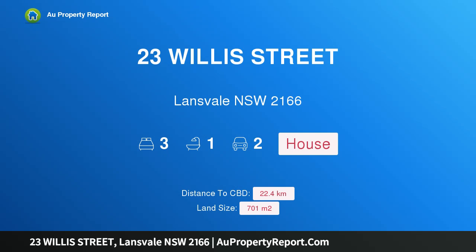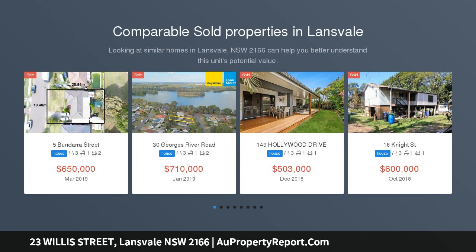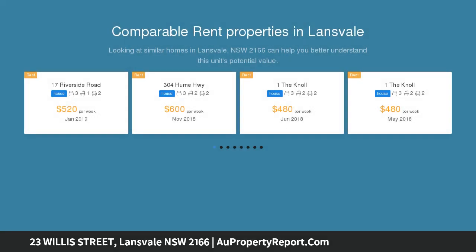Hi, I am glad to introduce property 23 Willis Street, Lensvale, New South Wales 2166. Charming family home in a perfect location. This well-loved brick veneer family home offers so much warmth, charm, convenience, and a fantastic location for a young family, retiree or the astute investor.